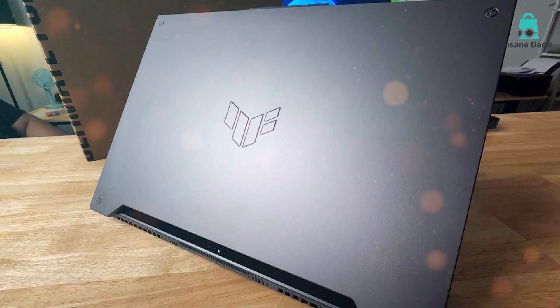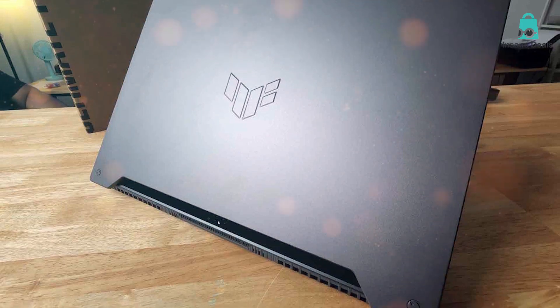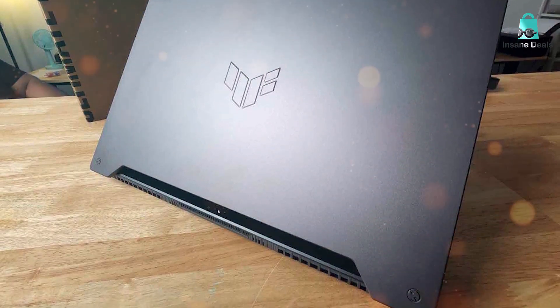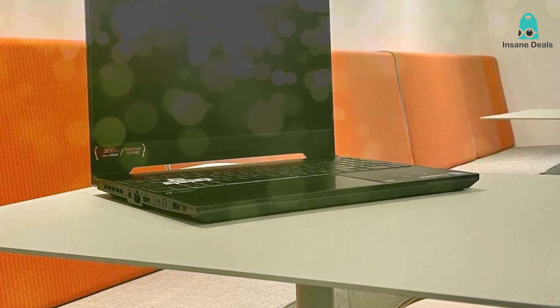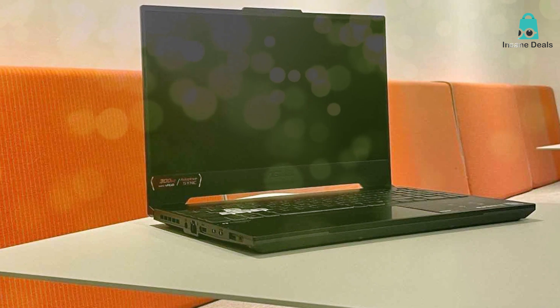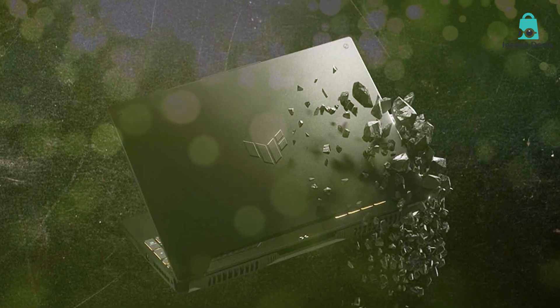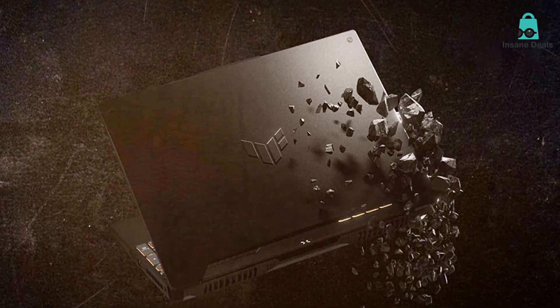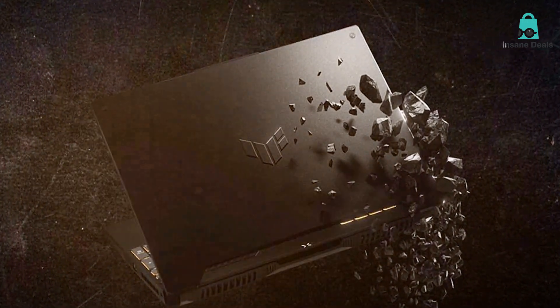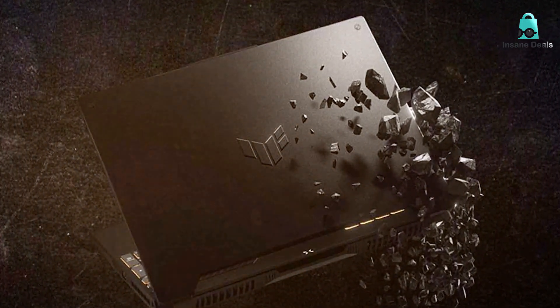This laptop has everything you need to get into the zone and stay there. The keyboard is designed for rapid response and the display is simply breathtaking with a high refresh rate that makes your gaming visuals come alive. Usability and durability are again top-notch in this model. Its state-of-the-art cooling system ensures that you can game for hours without worrying about overheating. Its intuitive UI and large storage options mean you can keep all your favorite games and media in one place — it's an absolute powerhouse designed for serious gamers.